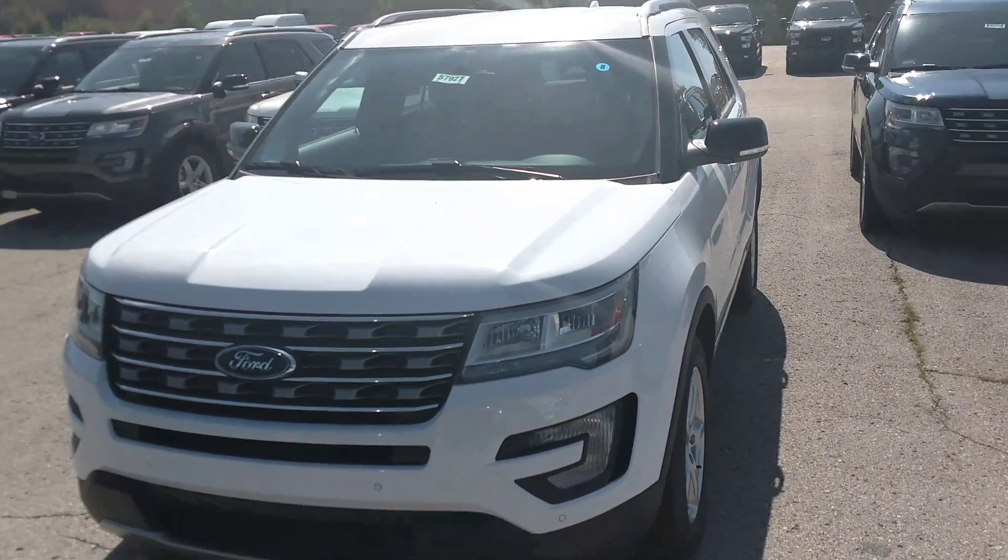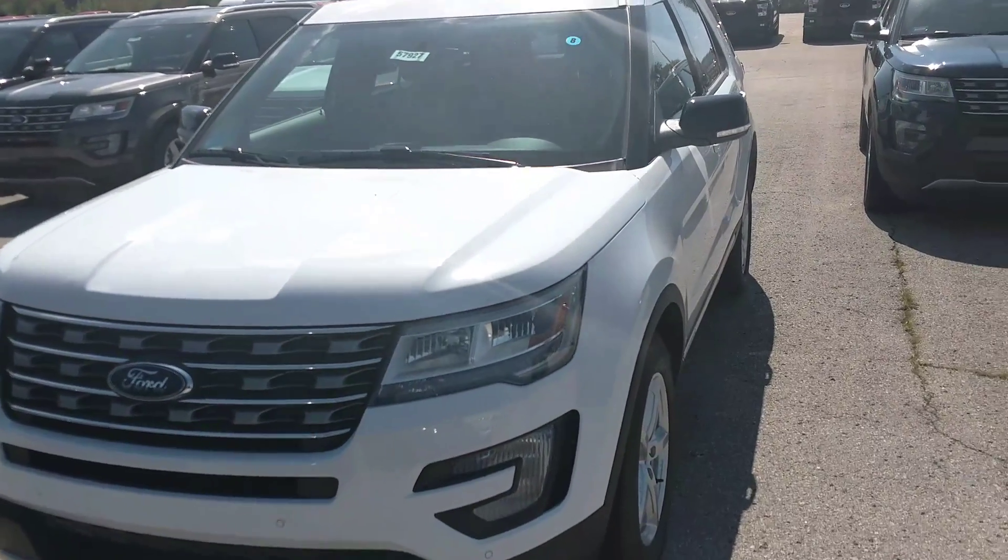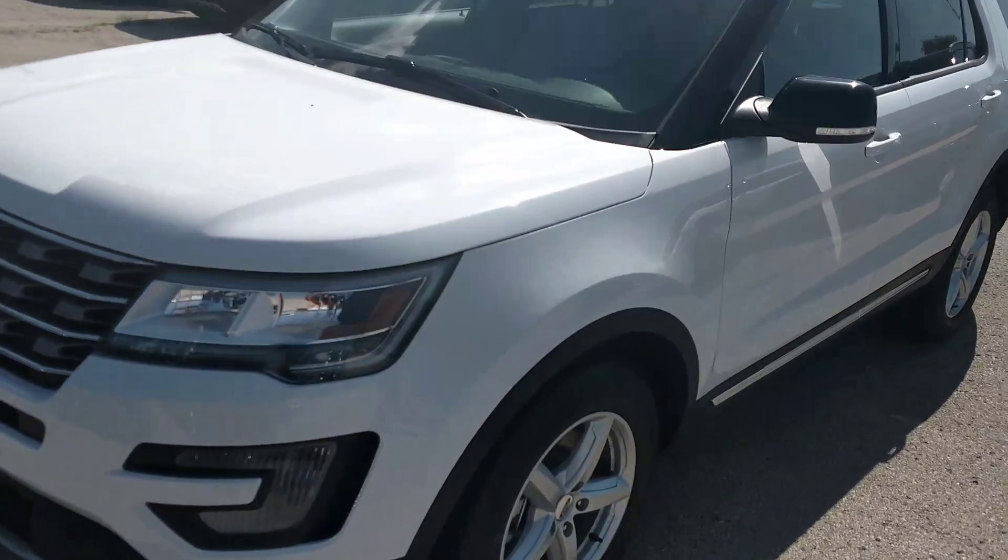Hey Nathan, this is AJ Tanking here at Shawnee Mission Ford. I received the inquiry that you sent in on the 2017 XLT Explorer.